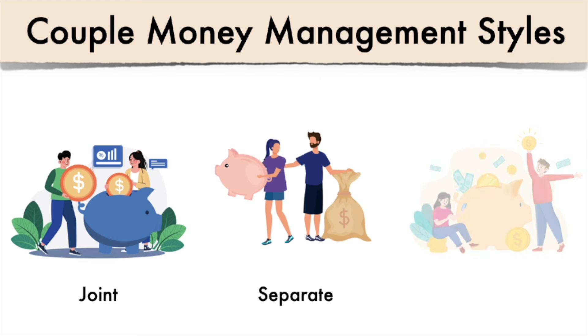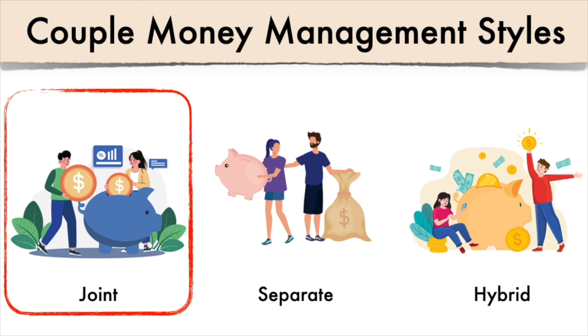The last option, and probably the most common, is hybrid — a mixture of both. Some accounts are joined but each individual still has an account solely in their own name, maybe for personal expenses or personal allowance. For us, we've always had 100% joint accounts — his money is our money and my money is our money. This has made things very easy even when our incomes are not close or one is making much more than the other. Comment below how you manage your money if you're in a relationship.